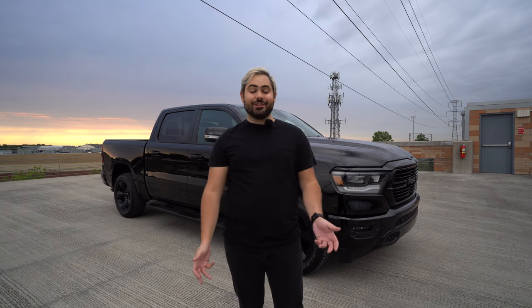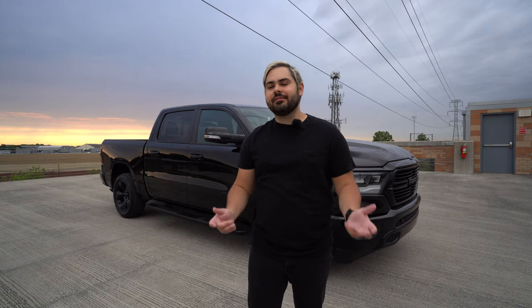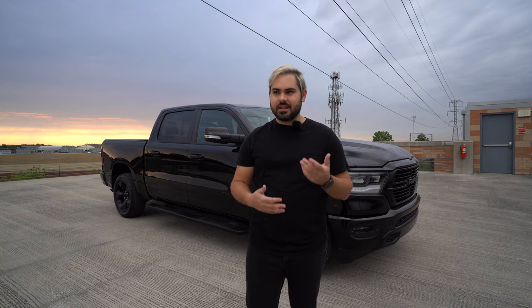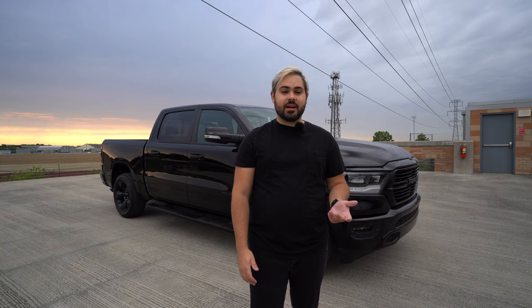One of the categories I want to talk about is performance, because the question gets asked a lot: why didn't you get the V8? I don't think there was a need for it. I wasn't going to be towing a lot, and it didn't seem necessary to spend the extra $2,500 for that engine, knowing that my fuel economy would suffer. While it does sound much better, and I've had the opportunity to drive a few trucks with the Ram V8 — it's a wonderful engine, absolutely wonderful.